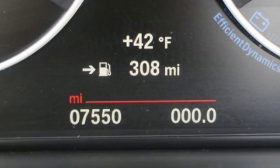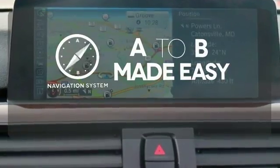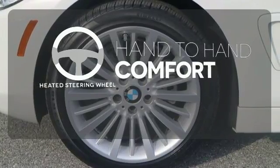Another way the 4 Series keeps your eyes where they should be — straight ahead. Never feel lost again with the navigation system. The heated steering wheel gives you another layer of comfort on those cold days.